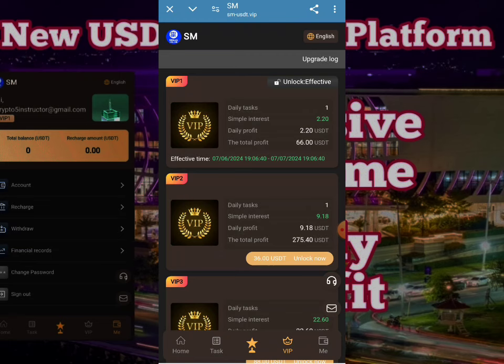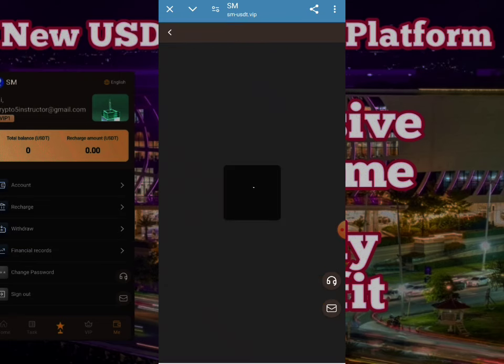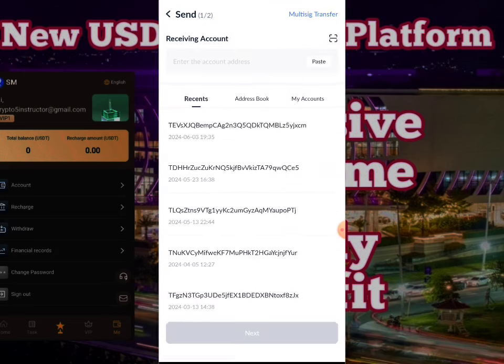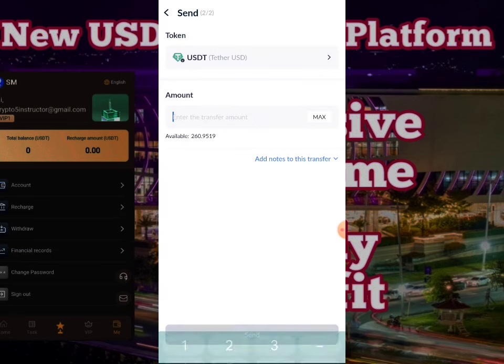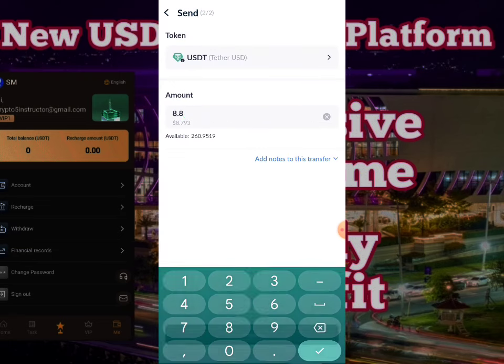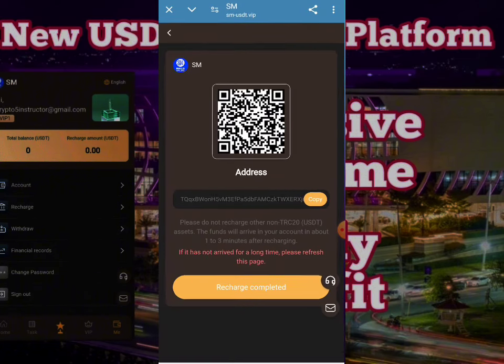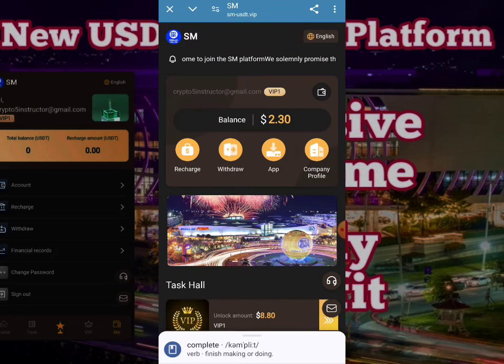Now I will show you how to deposit your account. You need to click on the recharge button, copy your address, and paste it into your wallet. Select USDT TRC20, paste your address and enter the amount — for example 8.8 — then click the send button. After that, your transaction will be confirmed and the amount will be added to your account in a few seconds.